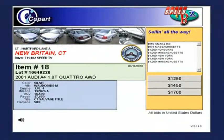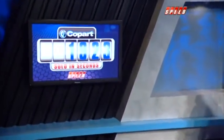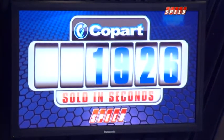The auction action continues. Bidders are going after it here in the Hartford Lane in New Britain, Connecticut. It's a 2001 Audi A4 1.8T Quattro — all-wheel drive — and that thing would be pretty good in the snow. New York, New Jersey, Massachusetts, Indiana — they are going after it, and that's the way the auctions go here on Sold in Seconds. Take a look at our Sold in Seconds odometer: Copart sells a car every six seconds. This is how many cars have been sold already today. Watch those numbers tick up. You're watching Copart, Sold in Seconds.